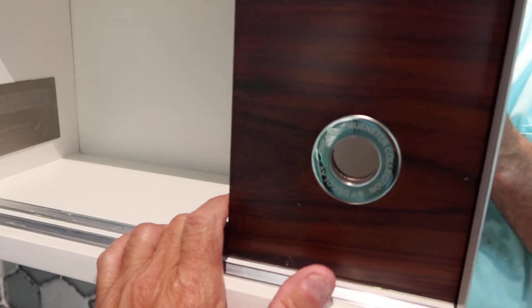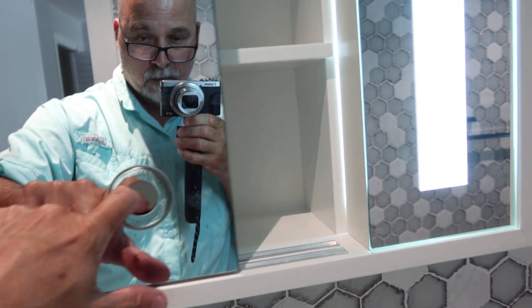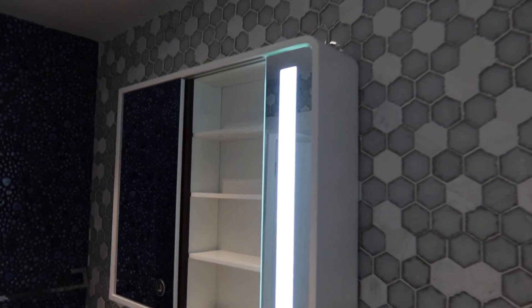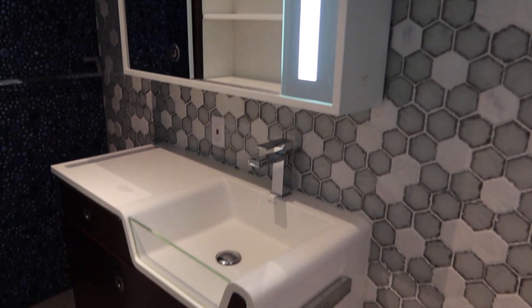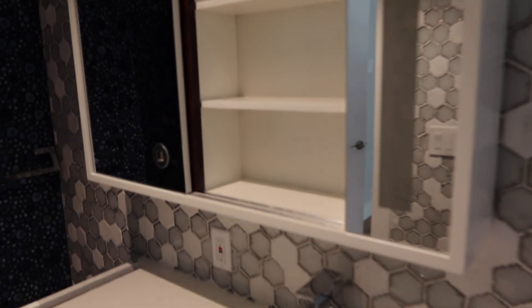This is a limited edition, guy numbered, by the Matt Munster collection. Very nice and unique. Shower glass.